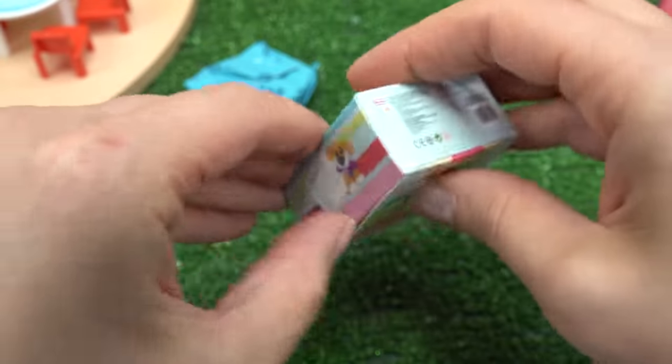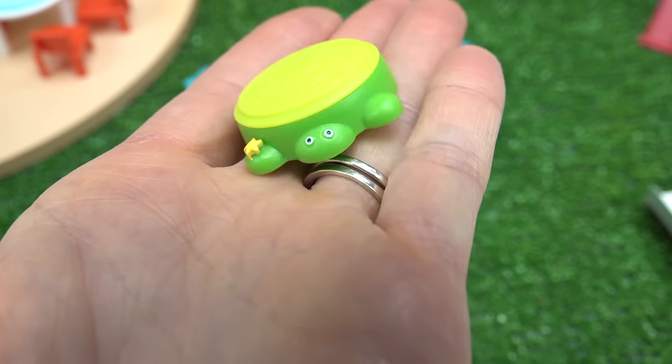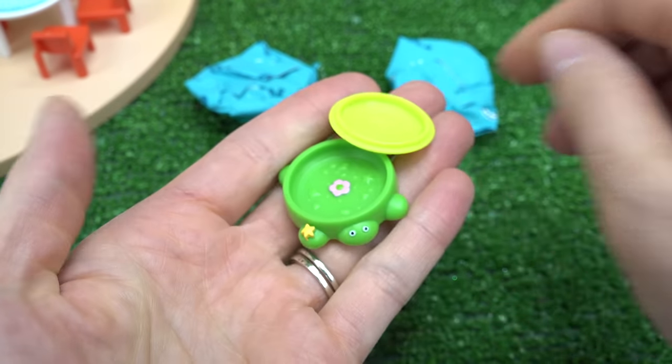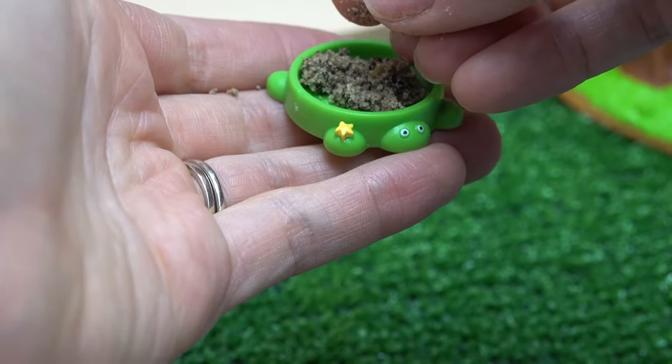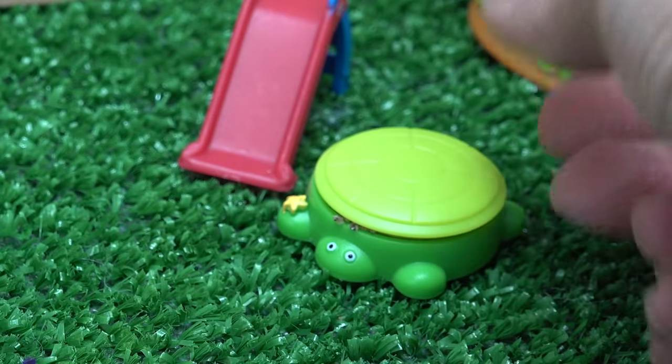Oh, is this a sandbox? Let's take a look. It's a green turtle sandbox. I wonder if we can open it. I'm gonna go ahead and put some sand in it. Perfect — put it right next to the slide and cover it up just in case it rains.